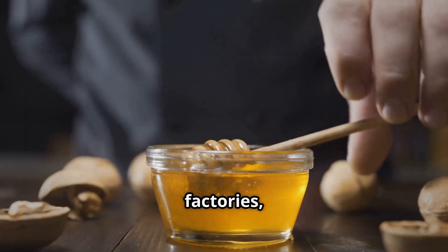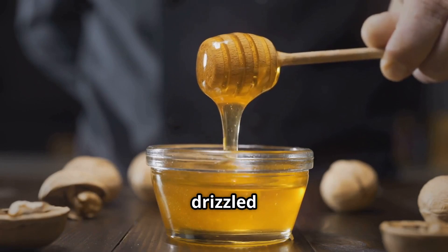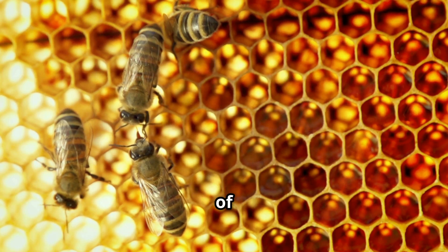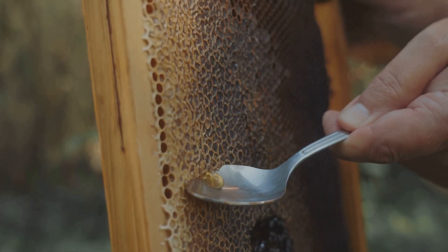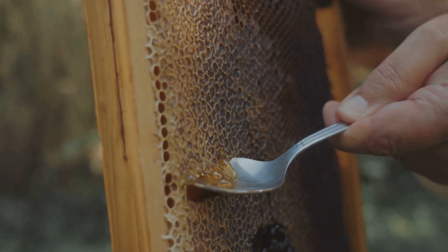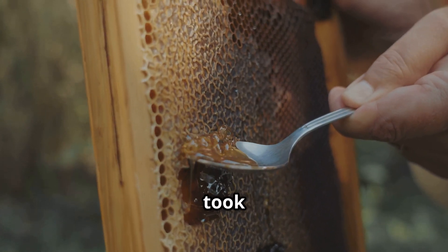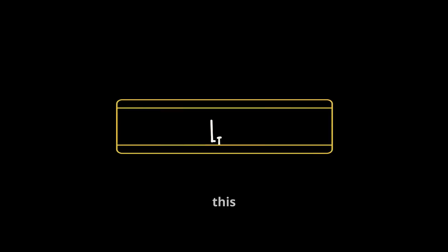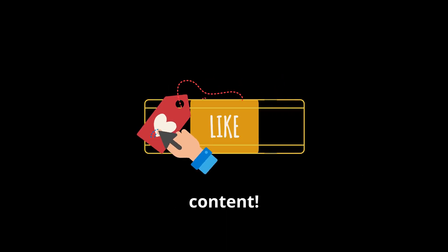From busy bees to modern factories, honey remains one of nature's purest and most cherished gifts. Whether drizzled over food or used for its health benefits, every drop carries the hard work of bees and the care of beekeepers. The next time you enjoy a spoonful of honey, remember the incredible journey it took to reach your table. If you enjoyed this video, don't forget to like, subscribe, and hit the notification bell for more amazing content.